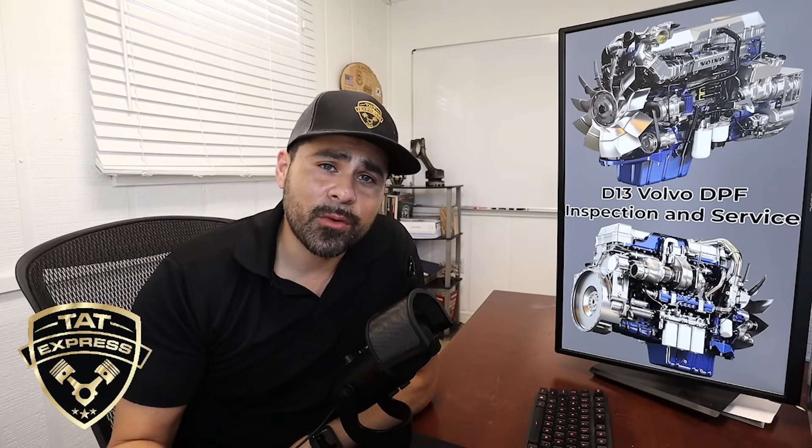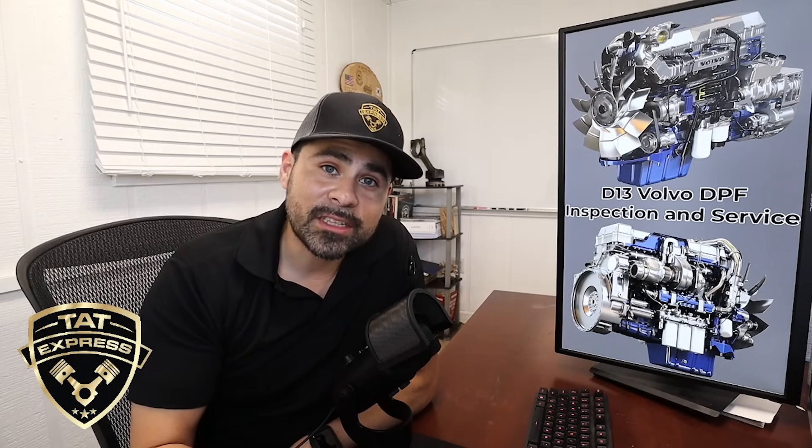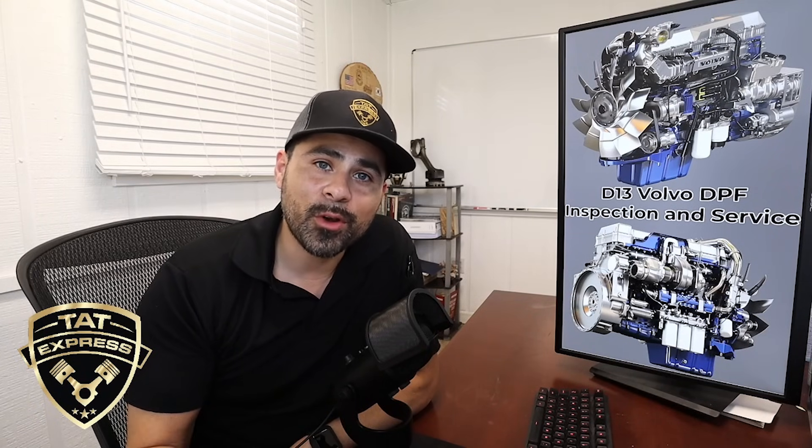Another item to check on your turbo is to make sure the VGT vanes are not restricted and the actuator is working correctly. Excessive soot can be caused by the turbo not working correctly — soot buildup in the turbo vanes can cause the turbo not to open and close correctly, eventually causing excessive soot. This can also be caused by clogged EGR coolers, EGR valves not working correctly, differential pressure sensors on the EGR valve, or intake pressure sensors on the engine intake. If any of these sensors are clogged up, they can cause soot to build up inside the turbo.